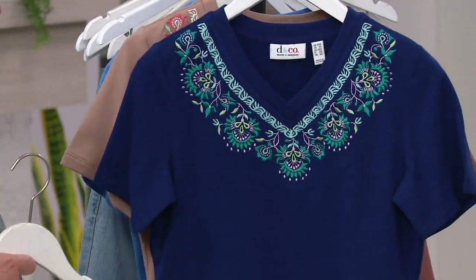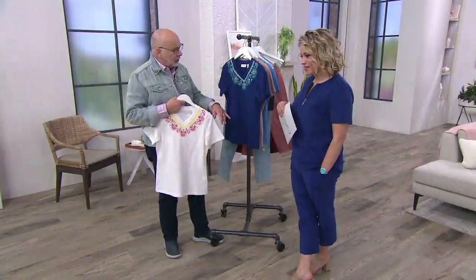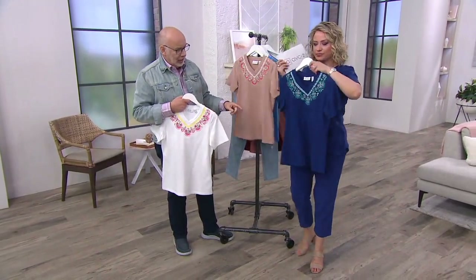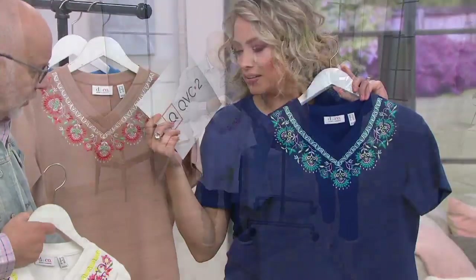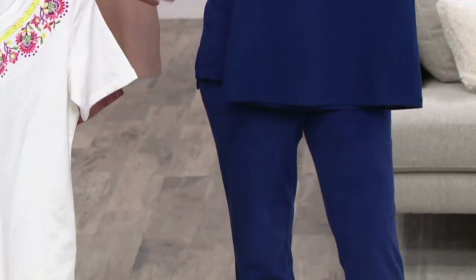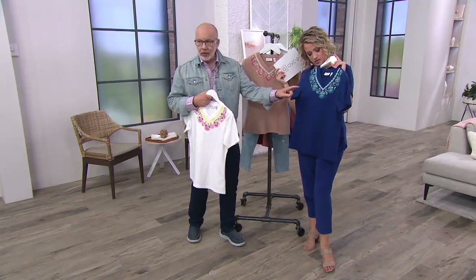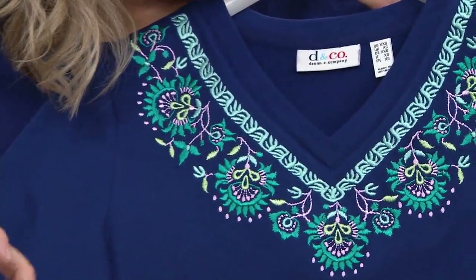This is the bright navy. Wouldn't this be pretty with your pants too, if you wanted to switch it up a little bit? Look — see how Denim and Company colors match so well. This is the bright navy set. You could get two or three, several outfits already. And this has all those beautiful peacock colors that have been popular — the teals and the mint and the lime and then a touch of pink.